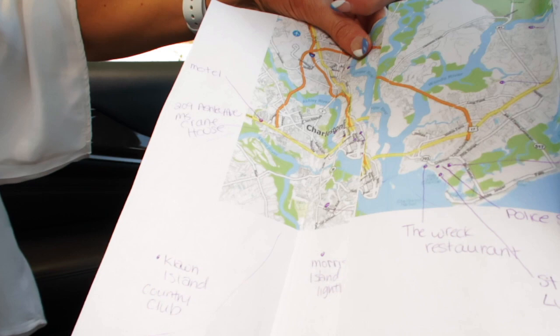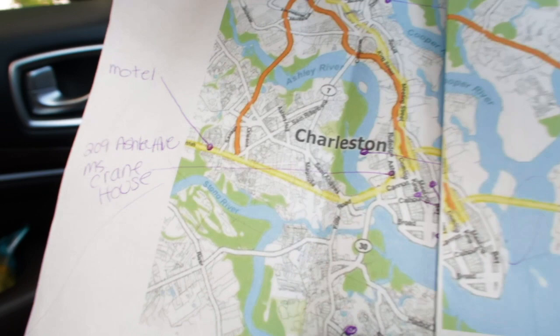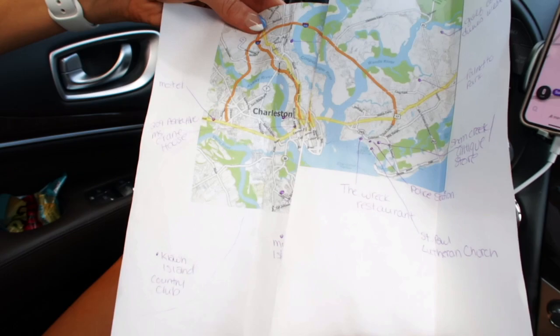My mom wanted to show you her amazing map skills — we mapped out everything, but you've got to glue it together. So all the locations we can see how far they are to get a general idea so we're not driving all over. Thank you, Mom!